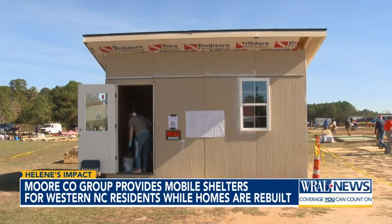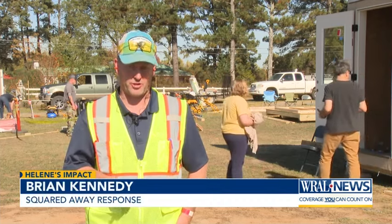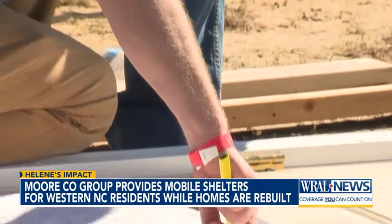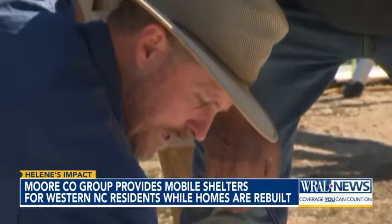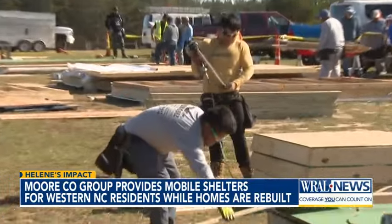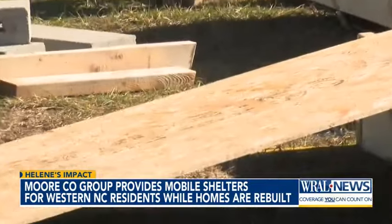They're going to be living quarters for people that have lost their homes in western North Carolina. Brian Kennedy is with Squared Away Response, the group that organized this event. All day long, volunteers assembled these 10-by-16-foot insulated sheds and prepared to ship them out with generators and heaters.